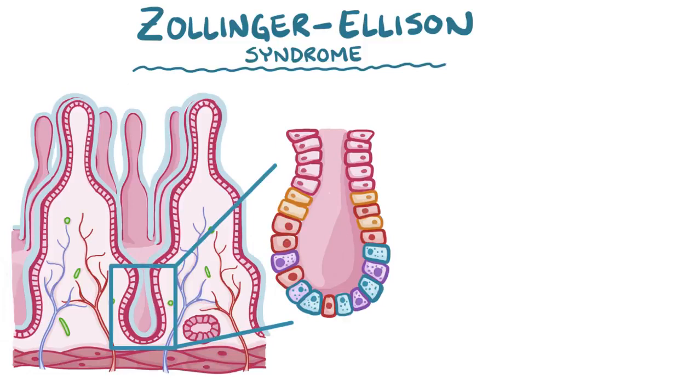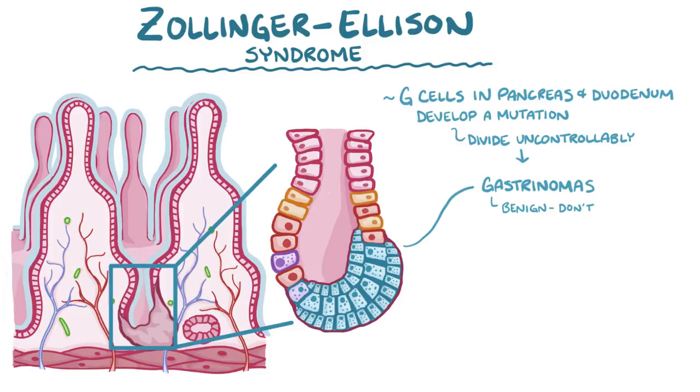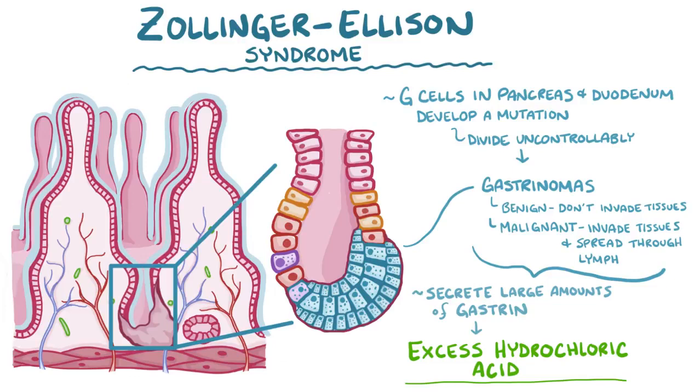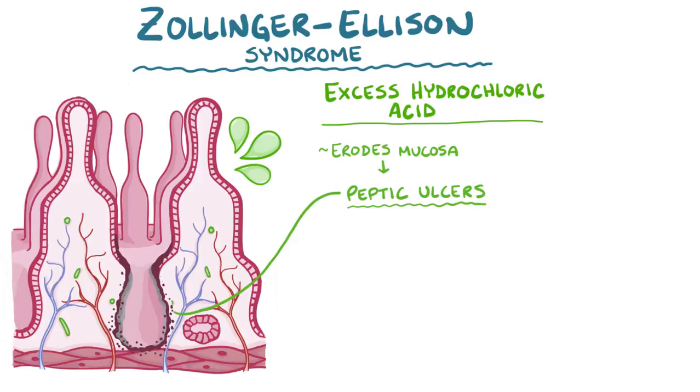In Zollinger-Ellison syndrome, G cells in the pancreas or duodenum develop a mutation, which makes them divide uncontrollably and develop into gastrinomas. These can be benign tumors, which means they don't invade nearby tissues, or malignant tumors, meaning they do invade surrounding tissues and even spread through the lymph to distant ones. In either scenario, the gastrinomas secrete large amounts of gastrin, which results in excess hydrochloric acid secretion. That ends up overwhelming the protective bicarbonate and erodes the mucosa, resulting in peptic ulcers. The thin mucous layer of the duodenum is unable to protect it from the hydrochloric acid, so ulcers usually form in the duodenum rather than in the stomach.